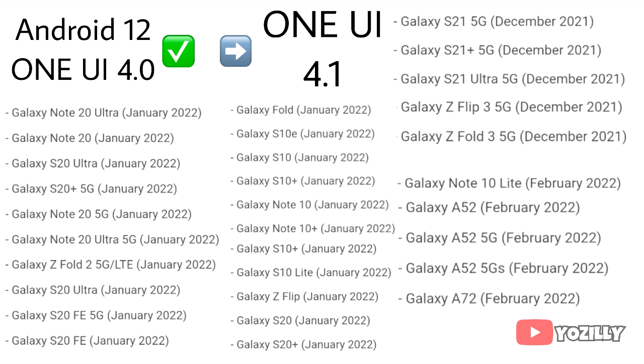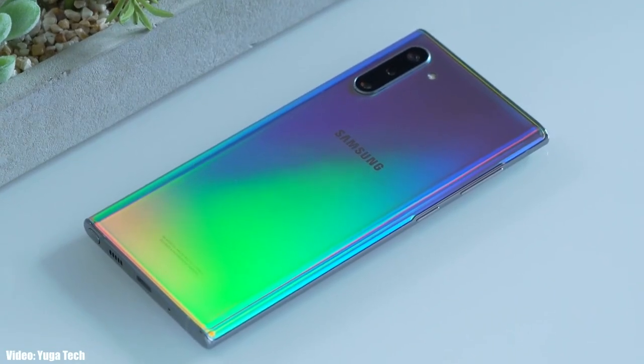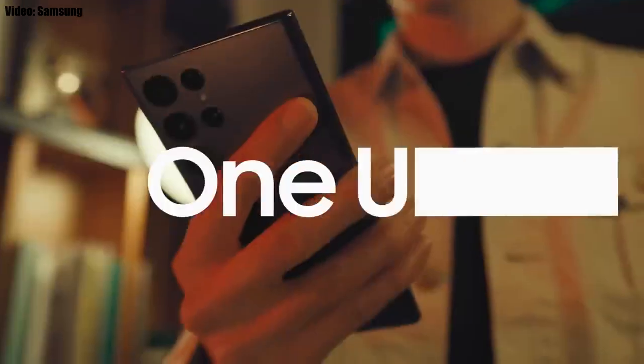If your smartphone is in this list, you will definitely get the One UI 4.1 update. It's good to see that Samsung will bring the features of their latest flagship to their older smartphones. Now let's talk about the features you'll get with One UI 4.1.